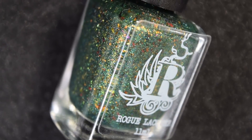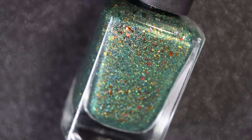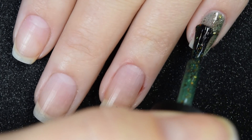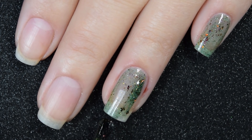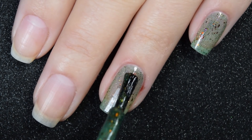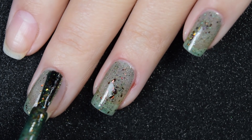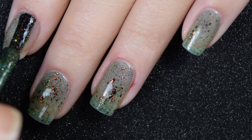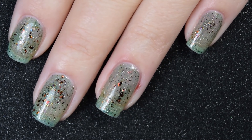Up next is Cactus Country — a green base packed with those ultra-chrome chameleon flakies as well as a linear holo. Here's our first coat of Cactus Country. This one has the same everything as the previous polish, just in a green base. It's a little sheer on the first coat because it's a jelly polish, but those flakies help tremendously with the coverage. The formula on this one is also really good — very smooth, easy to apply, no running or pulling or anything of that sort.